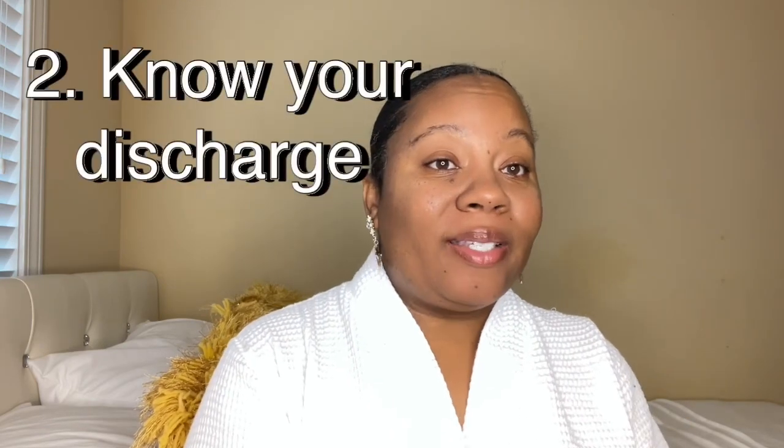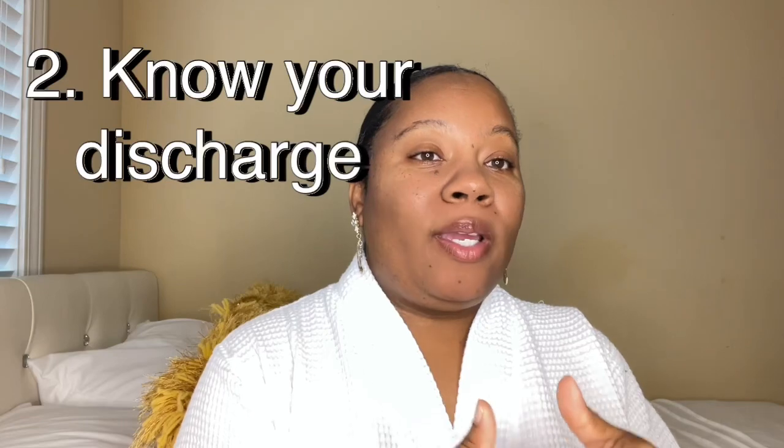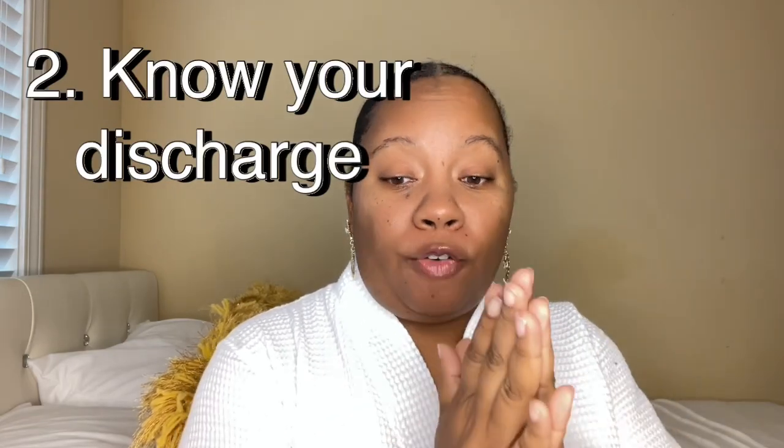Number two, you want to be familiar with your discharge. What color is it? How does it smell on a normal day? You've got to know what your discharge odor is on a regular day, and then what it smells like when it's off — when your pH balance is off. You need to know that, because you won't know if something's wrong if you don't know what your normal smell is.